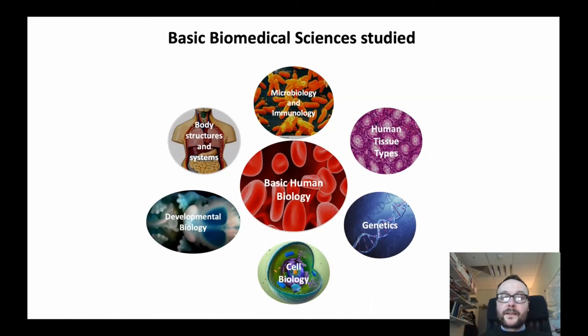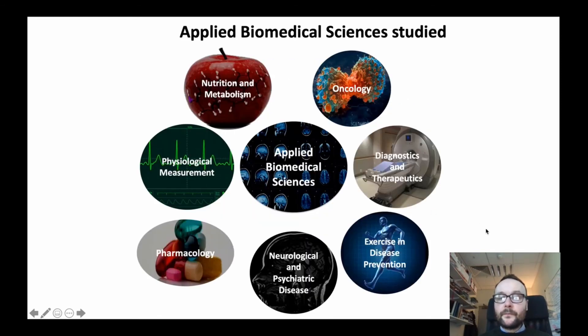The basic biomedical sciences studied range from embryology to anatomy and physiology, microbiology and immunology, human tissue types, genetics, and applied biomedical sciences — for example, diagnostics and therapeutics and physiological measurements.